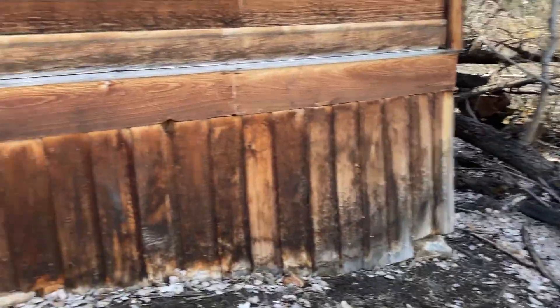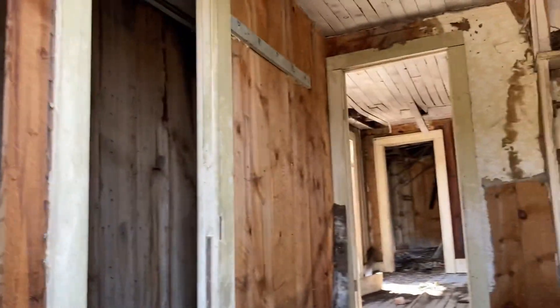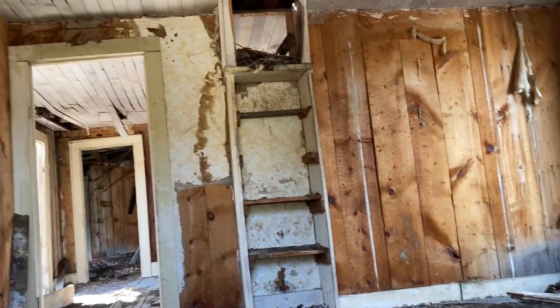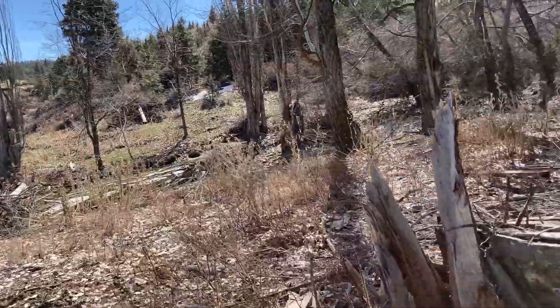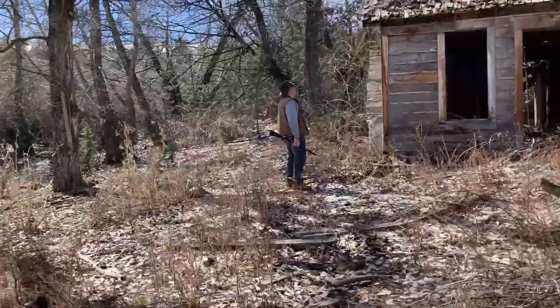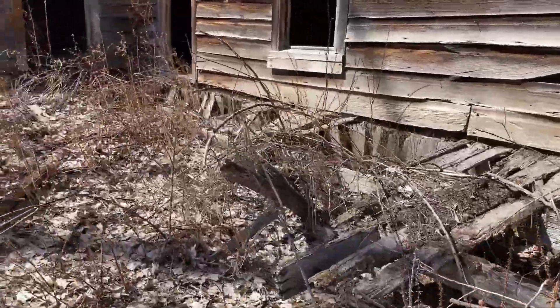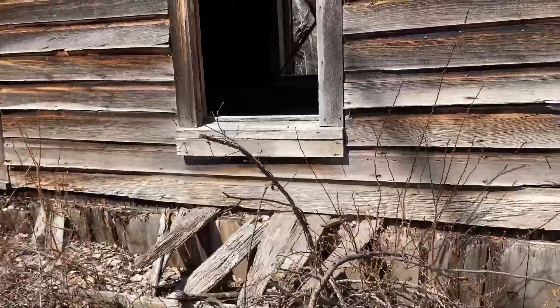Oh, there's something metal down there. It's a little stinky in there. This is a little porch. The floor doesn't look that bad.